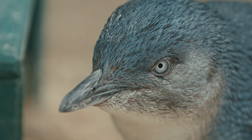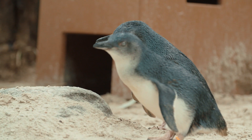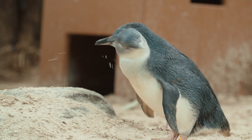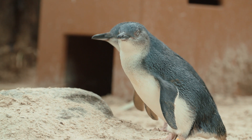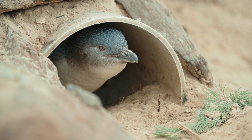Our penguins act as ambassadors for their wild cousins and they help us to educate our guests. We're proud to take part in regional and international breeding programs for the little penguin. They may be small, but these little penguins have big personalities, which is another reason why they are one of my favourite penguin species.